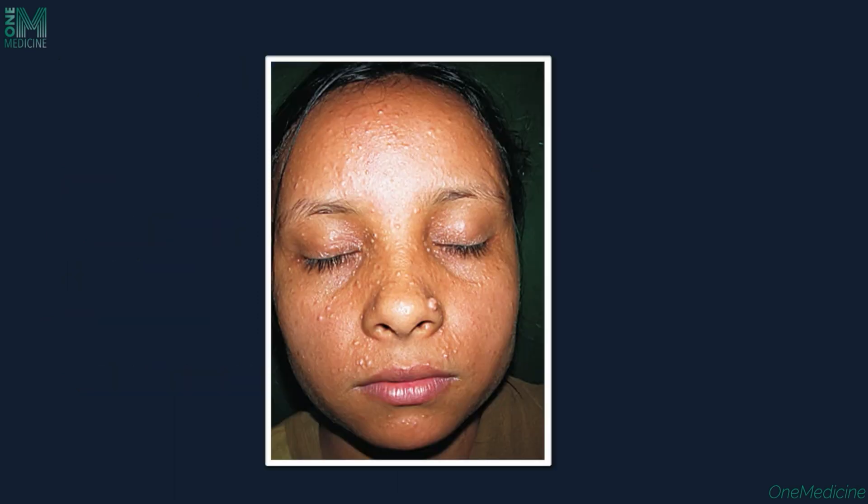Molluscum contagiosum can also be a differential, but in molluscum we see umbilicated lesions clearly and it is an infective condition — syringoma is not. Multiple syringomas on the face should be differentiated from comedones, molluscum, acne vulgaris, and adenoma sebaceum, among others.